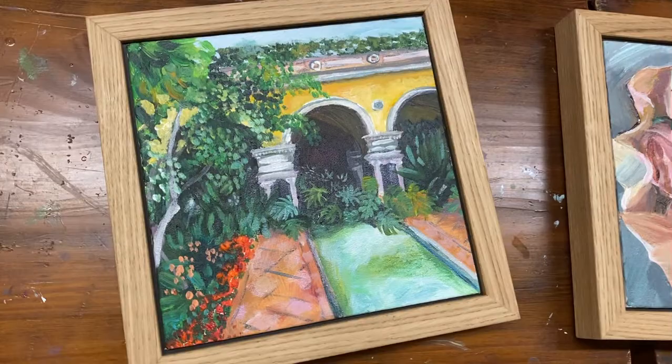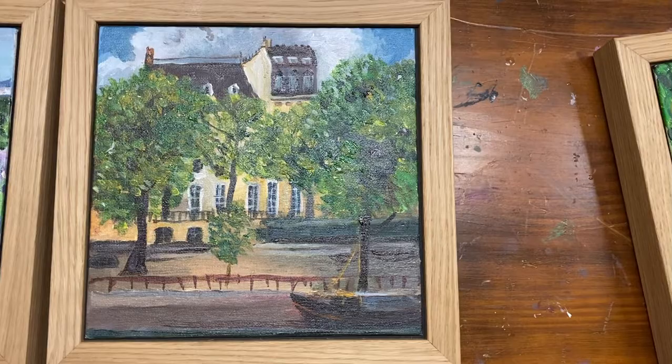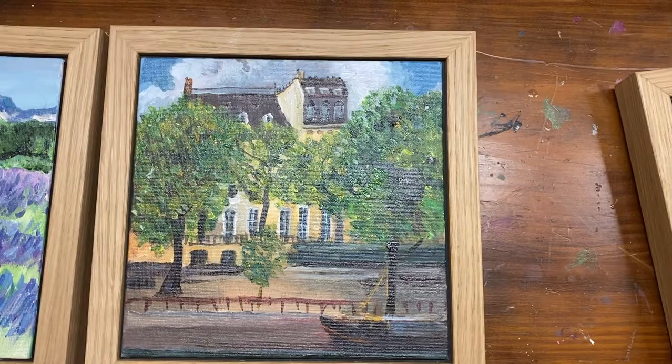This one was painted in Paris, sitting in the middle of the Seine on one of those beautiful islands near the Pont Neuf. So that was gorgeous.